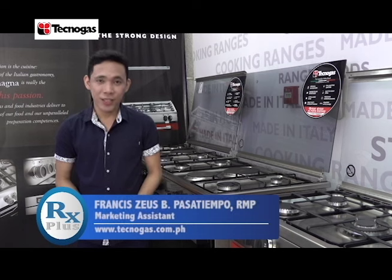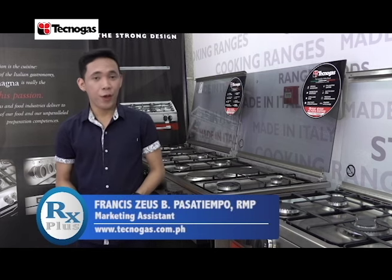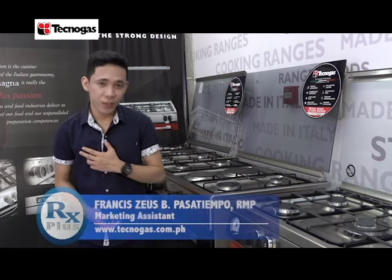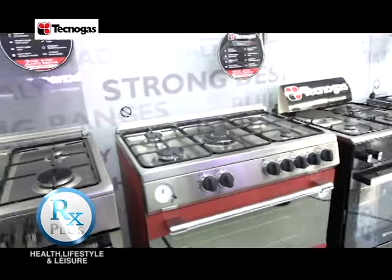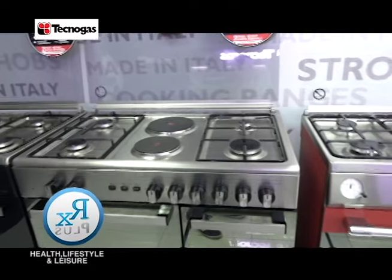Sabi nga nila, the kitchen is the heart of every home. Whether you're a professional chef or just a chef at heart who really loves to cook for the family, Tecnogas is the perfect and reliable kitchen partner for you.